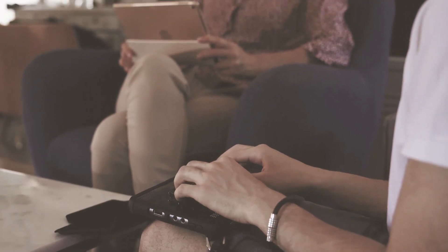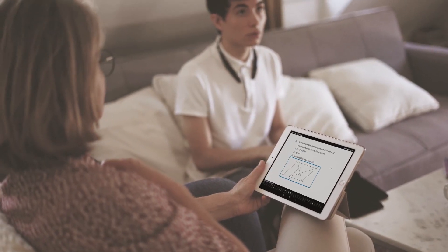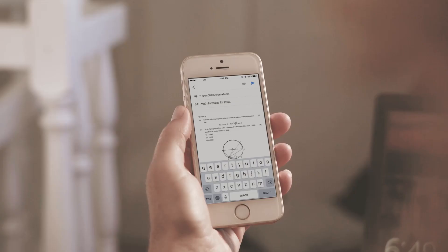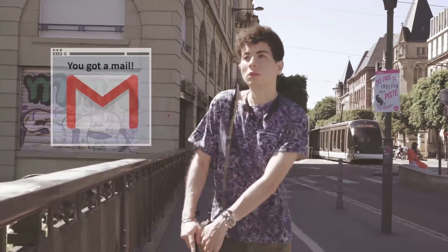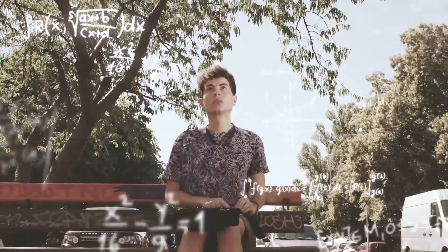Louis uses the Polaris to solve a math problem as the teacher watches him. Using the Gmail app on her phone, the teacher sends him an email with SAT math problems. After receiving the email, Louis sits down at a nearby park to study the math problems.